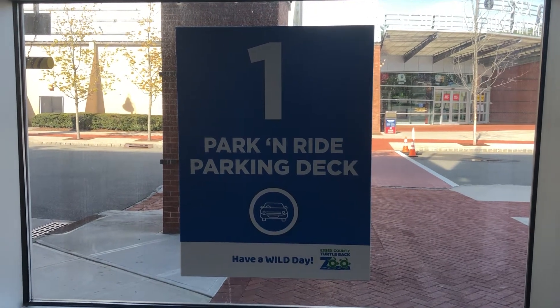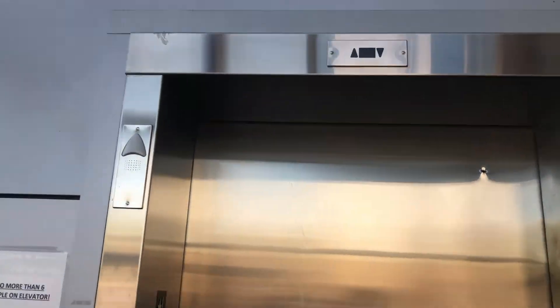Parking deck number one, the West Orange Parking Road. It is a Schindler, I believe a 338.